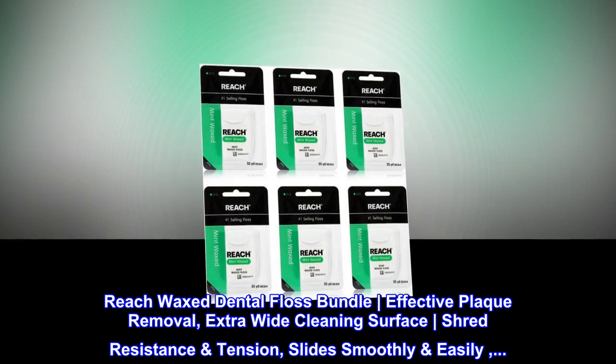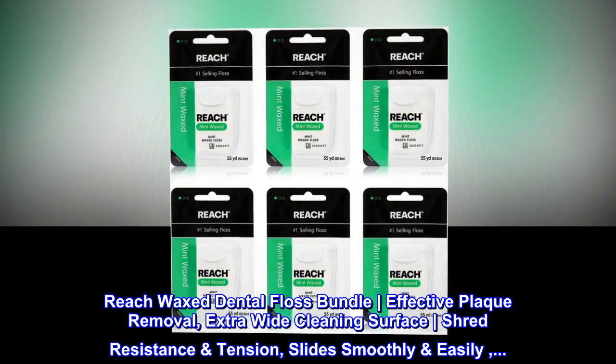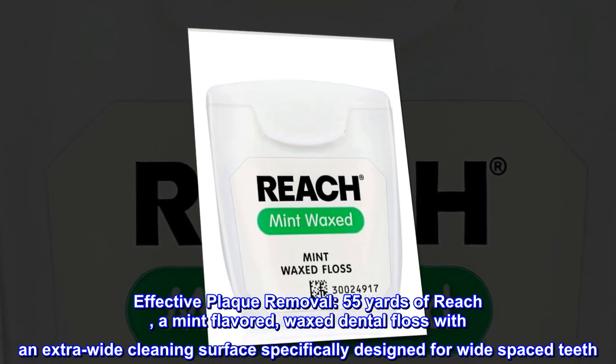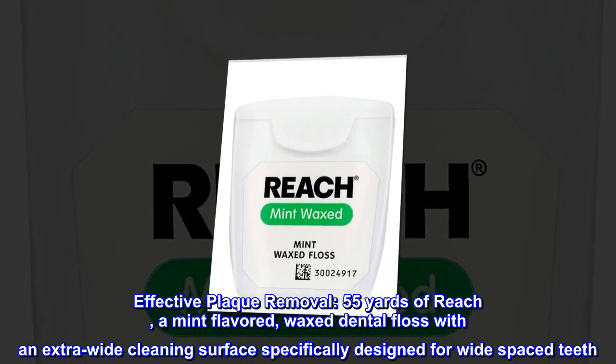Reach Waxed Dental Floss Bundle. Effective Plaque Removal, Extra Wide Cleaning Surface, Shred Resistance, Slides Smoothly Easily. 55 Yards of Reach, Mint Flavored Waxed Dental Floss with an Extra Wide Cleaning Surface, specifically designed for wide-spaced teeth.